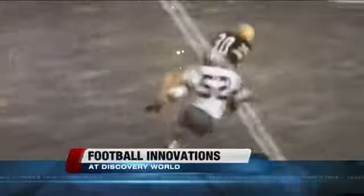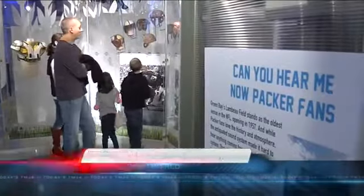Highlights of Lambeau's Ice Bowl greet visitors as they enter this new exhibition. You see people with short sleeves in the Ice Bowl and things like that. I think they've gotten smarter a little bit over the years, and technology has caught up.